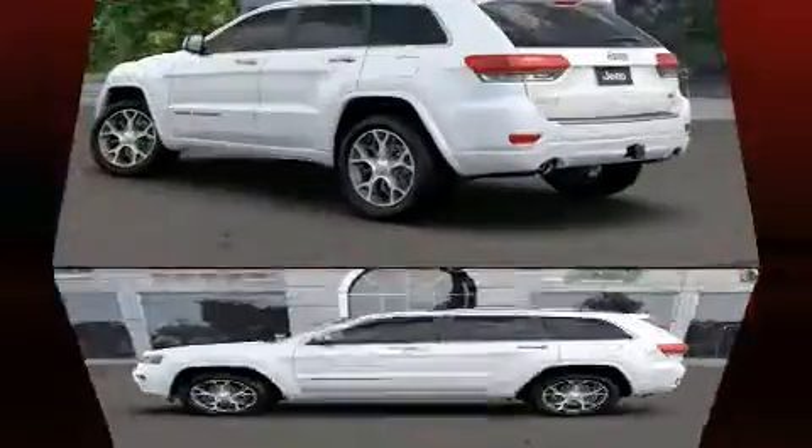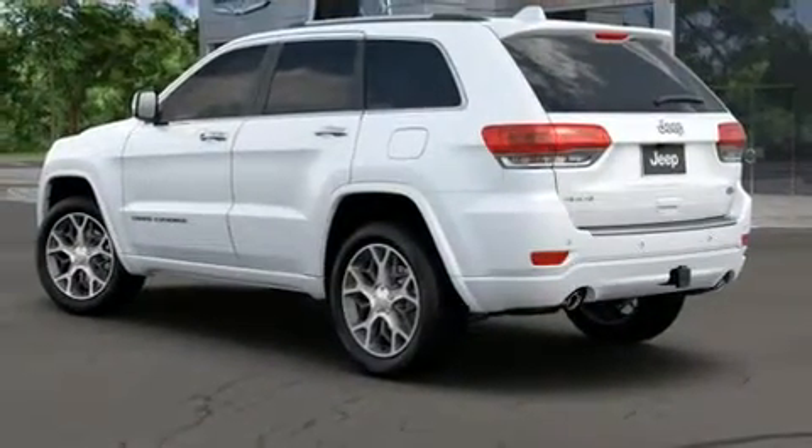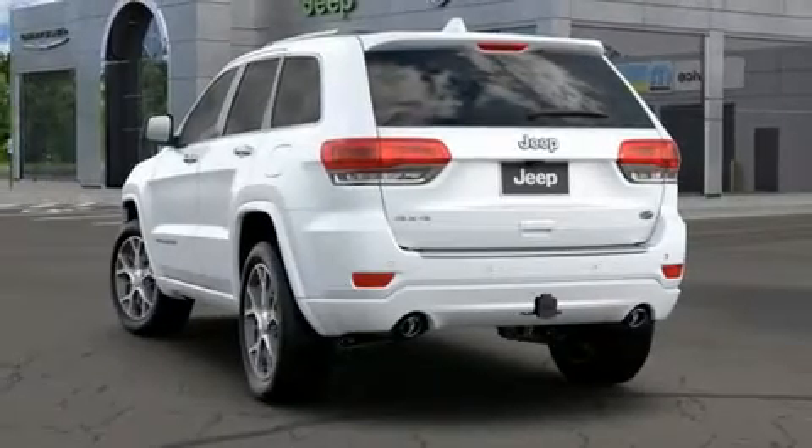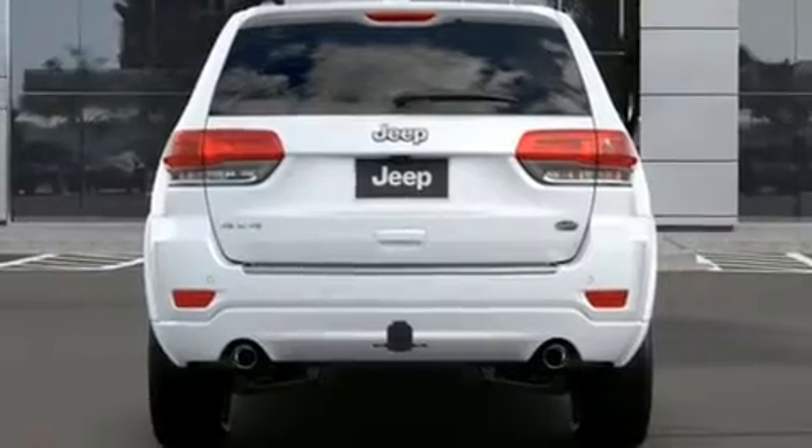A power liftgate, a roof rack, and voice activated navigation are also included. Features such as automatic climate control and leather upholstery prove that economical transportation does not need to be sparsely equipped.